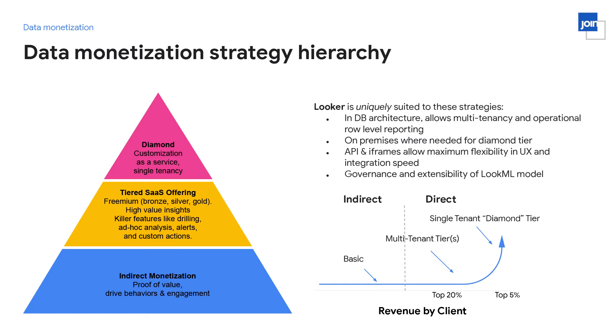Now that we've talked about indirect and direct monetization, I want to talk about a pyramid or hierarchy that combines the two. People often think you have to do one or the other, but even if your most valued customers are demanding a diamond tier experience with custom reports and on-premise infrastructure, there's still going to be value in offering analytics to the masses. And if you're offering free analytics to all users, there will be a subset willing to pay more for deeper insights. Think of it as a journey versus one or the other.